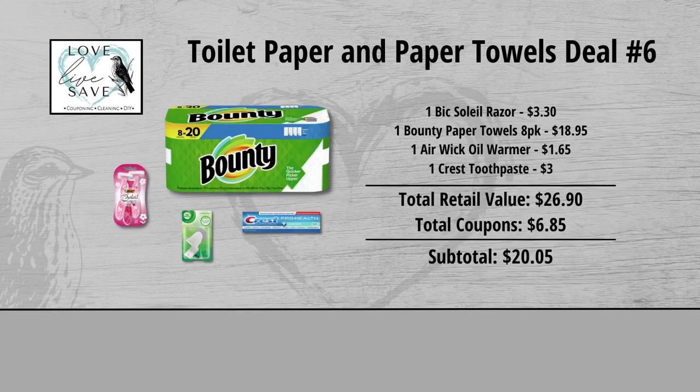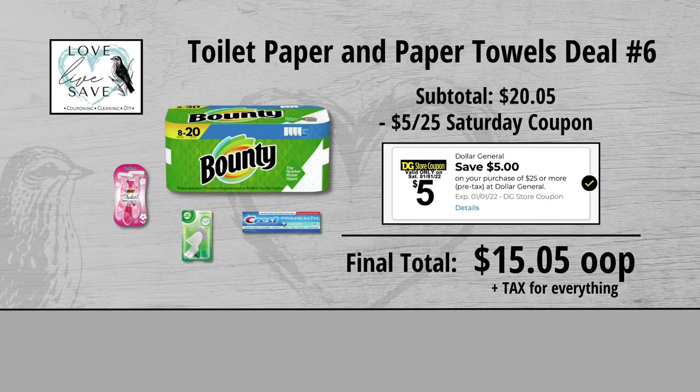When we add everything up before coupons, our total retail value comes to $26.90. We have $6.85 worth of coupons, so that brings our subtotal down to $20.05. Minus the $5 off of $25 Saturday Digital Coupon makes our final total just $15.05 plus tax out of pocket for everything.